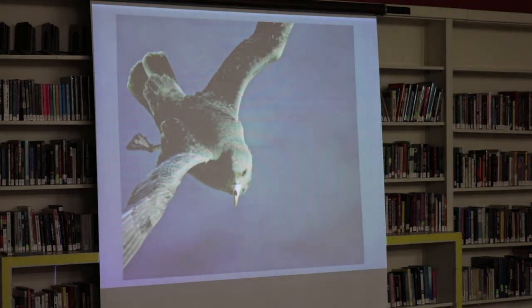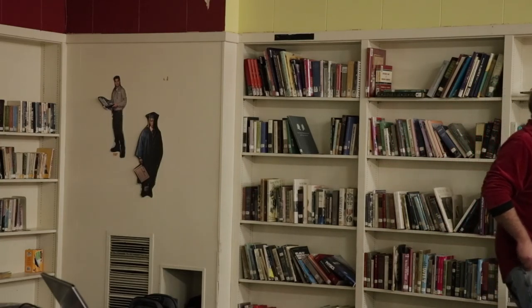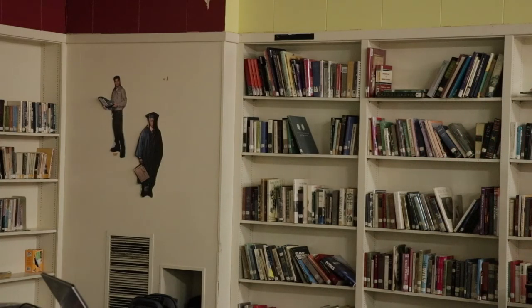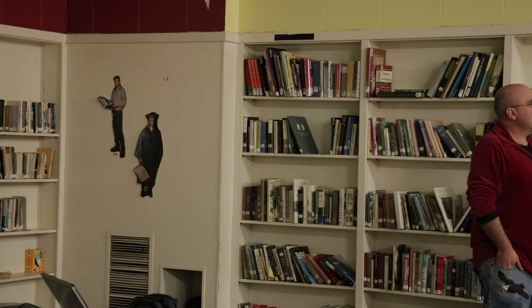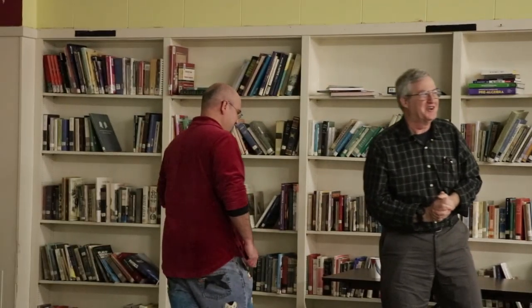Thank you very much. I timed that perfectly. So we have some time for a few questions here. Were cormorants always native here, or were they introduced from Japan or somewhere? That's totally false — they're native.